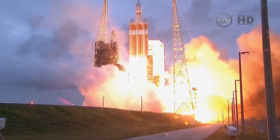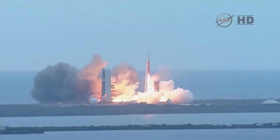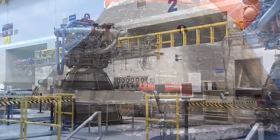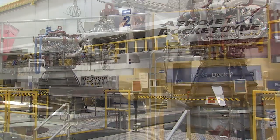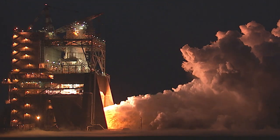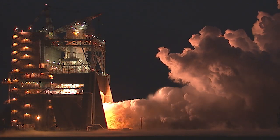This is a really exciting time for all of us here, coming off of Orion's first flight test in December. Less than a month later, we had the new RS-25 engines — the liquid engines that will power the rocket — tested at Stennis with a brand new state-of-the-art controller.